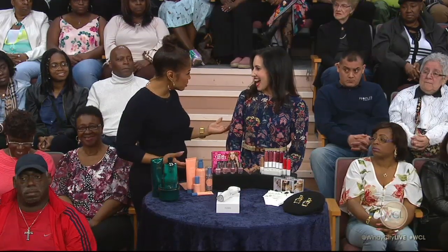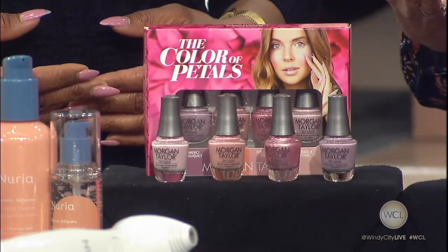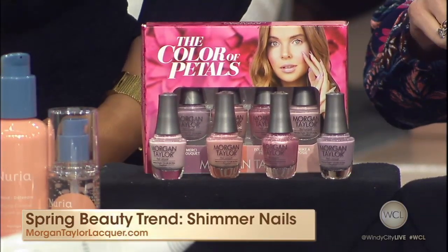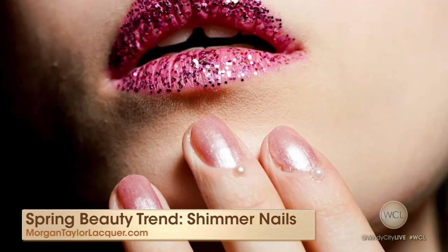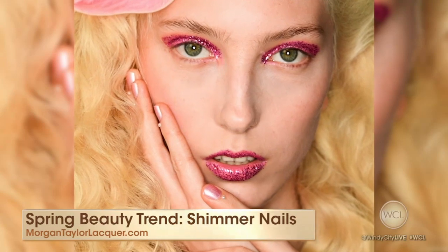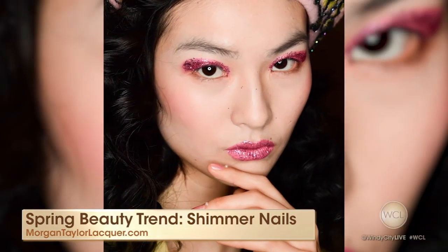A trend is shimmer nails. What decade was that when we were doing shimmer nails? It's so funny because the 70s has really inspired a lot of these trends. The manicure of the moment really has this pearlescent finish. Morgan Taylor has this beautiful new Color of Petals collection with four different shades. I'm wearing it now — this was actually worn on models' nails at the Rodarte Fashion Show. So next time you think about a mani, go for a pearlescent finish.